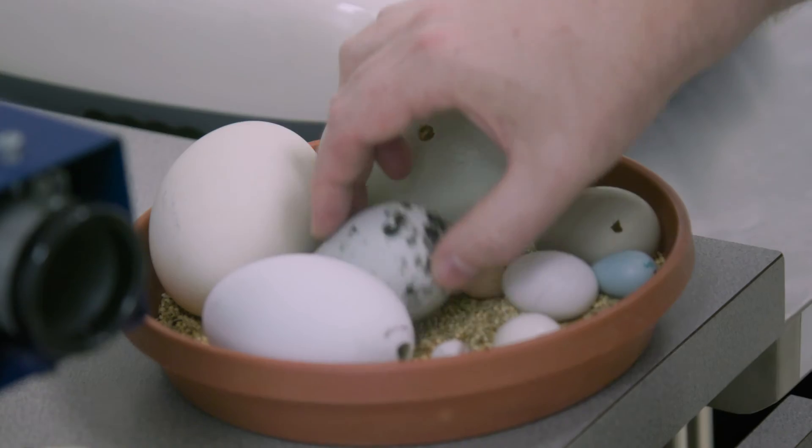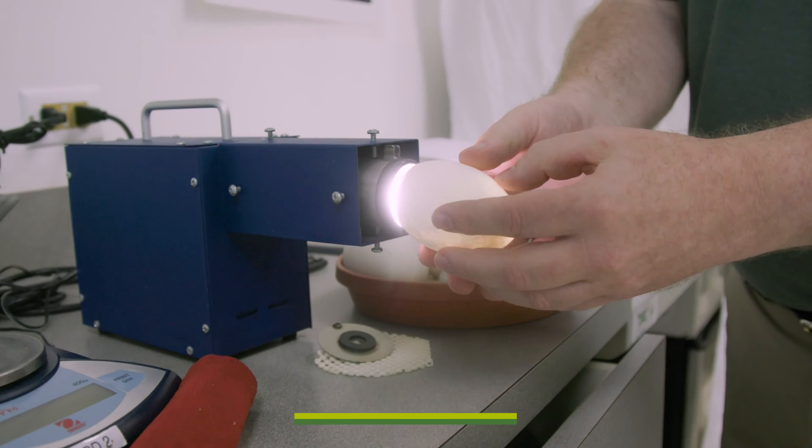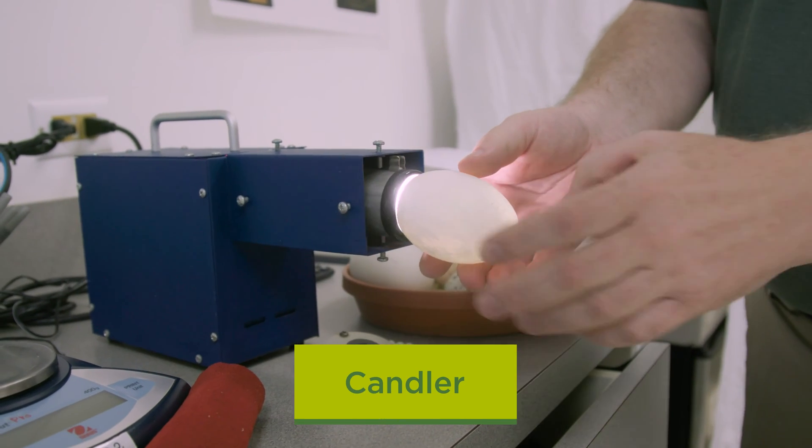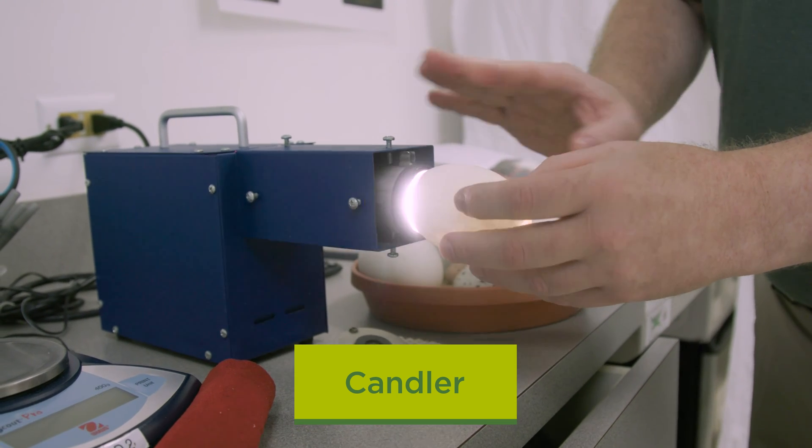They also keep careful track of weight, time of incubation, and other variables to make sure a chick is developing properly. As the chick inside the egg grows, keepers can use a machine with a glowing light called a candler to monitor its progress. The eggs are held in front of this special light to observe the growth of the embryos inside.